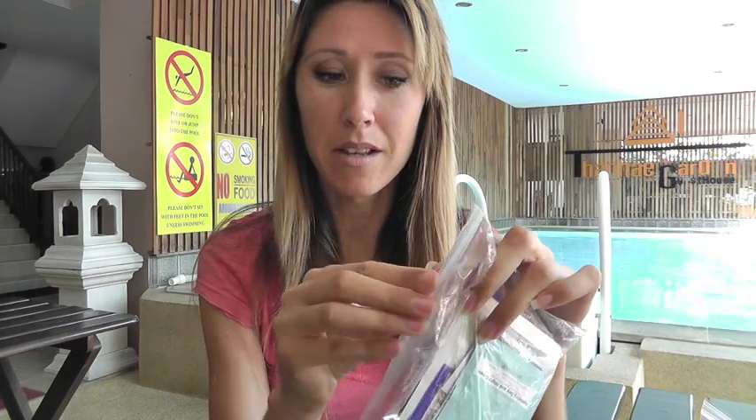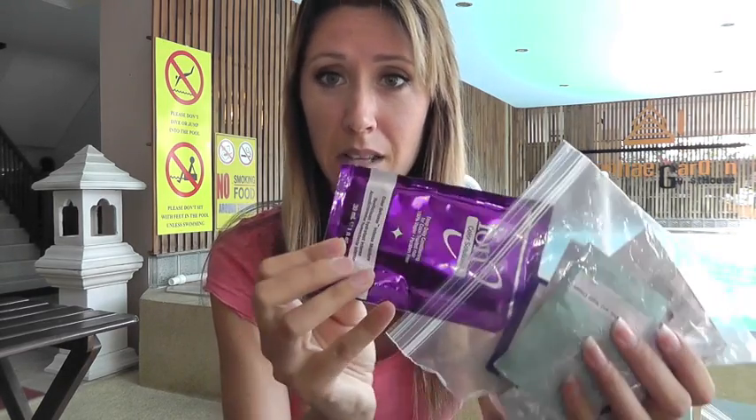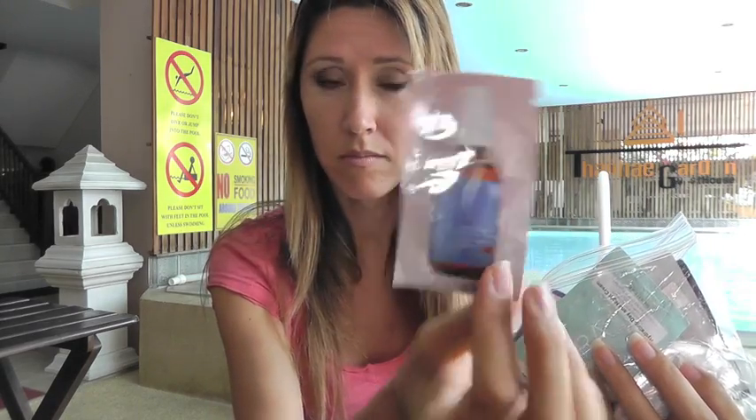For shampoo and conditioner, I cannot tell you how handy these little packets have been compared to little 3-ounce bottles. I just packed these little samples — some I got at Sally Beauty — conditioner, shampoo, and I even have some little argan oil in there. They've been super handy.